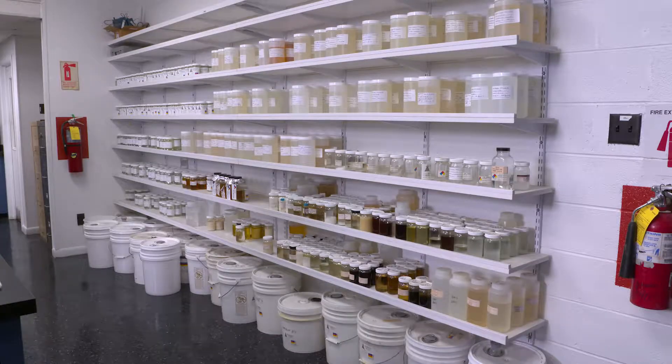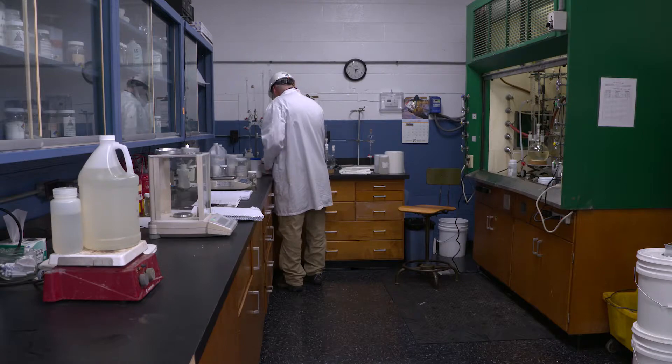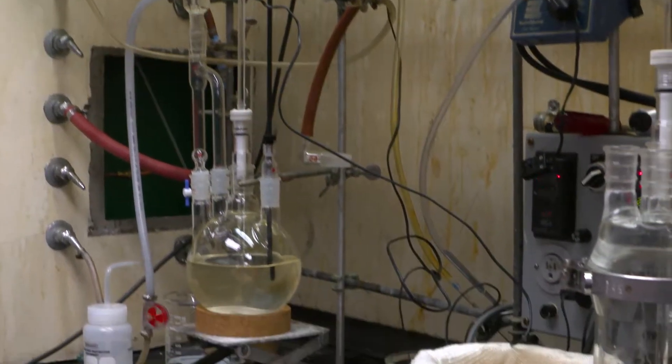Brooks Road is our facility that manufactures DOS, or di-octyl sulfosuccinate, and that's a good wetting agent. MFG has a lot of history with DOS — we've manufactured it for decades now.